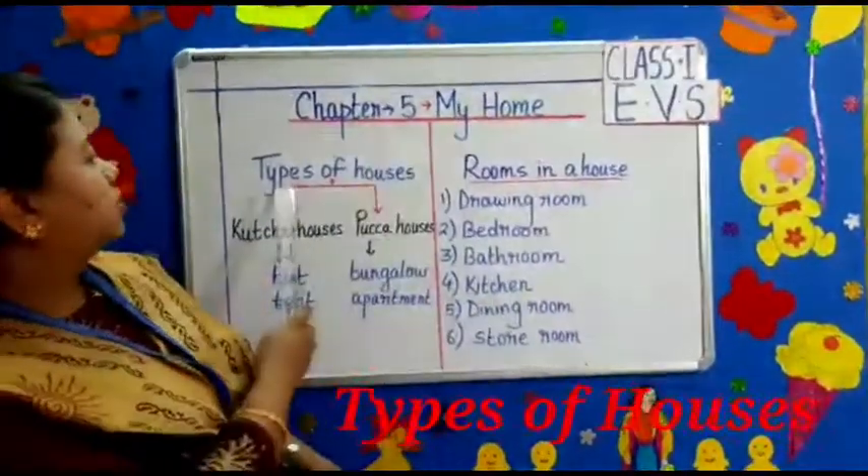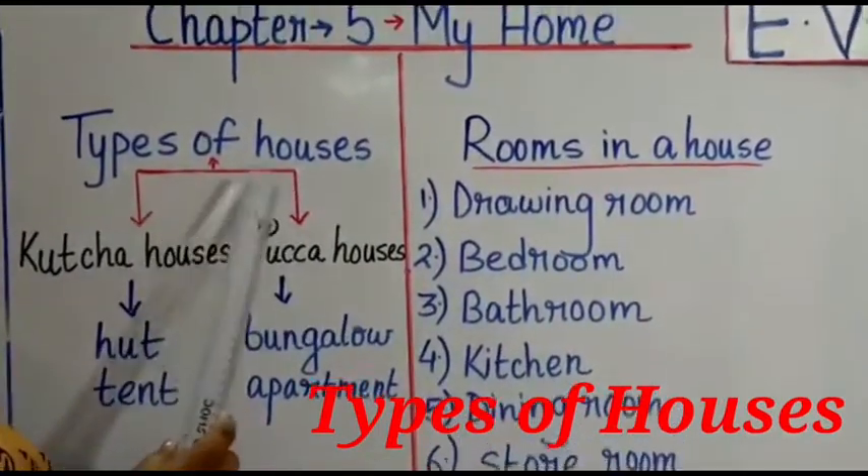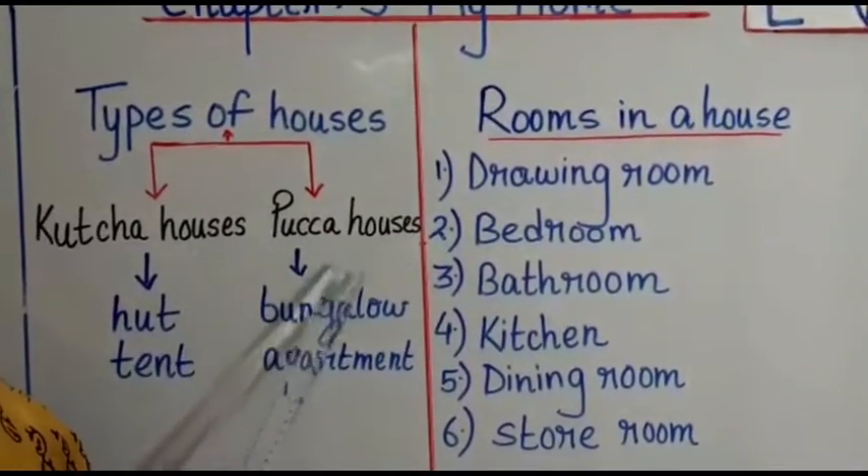Now let's see the types of houses. Types of houses are Kaccha houses and Paka houses.